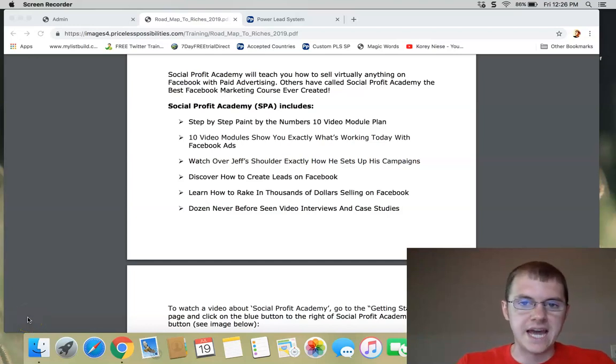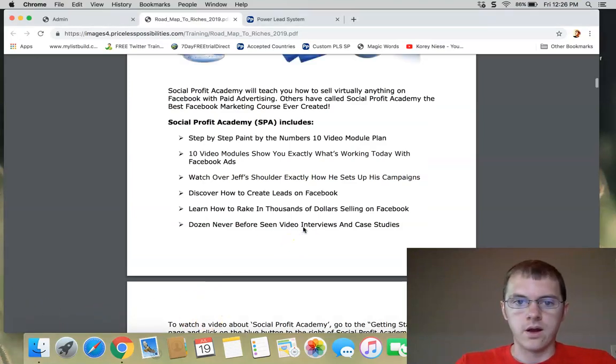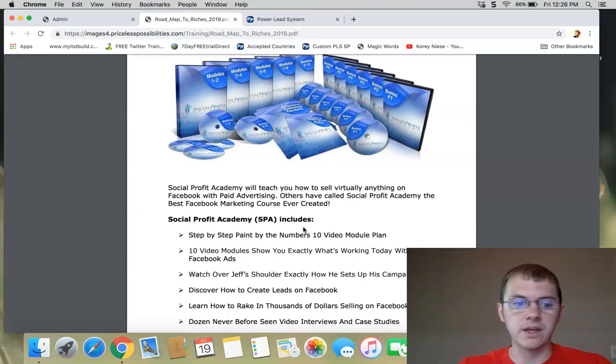Welcome to my Social Profit Academy review video. You've got Corey Neese here, also known as @CoachCorey3 on Twitter. Today we're talking about the Social Profit Academy, which is a course that Parley System sells.